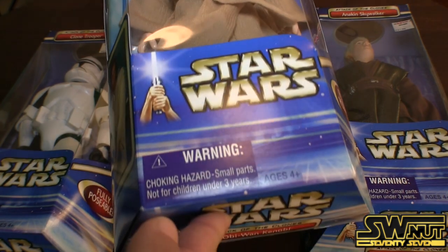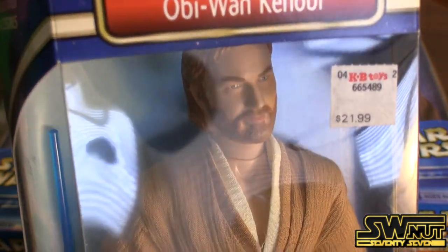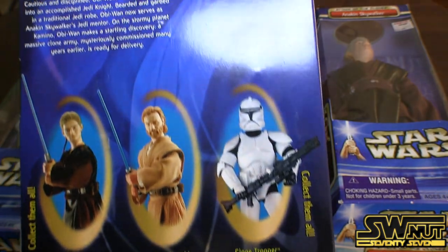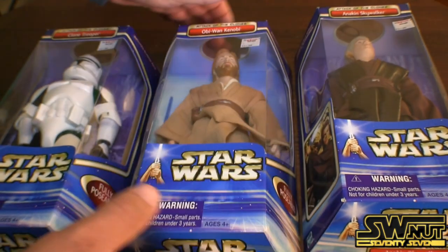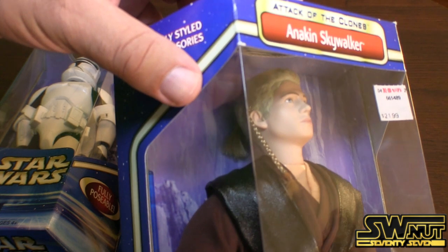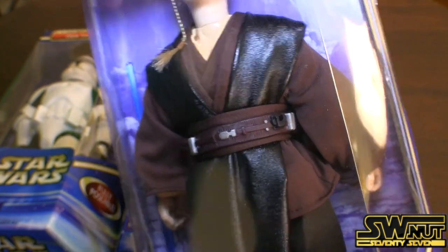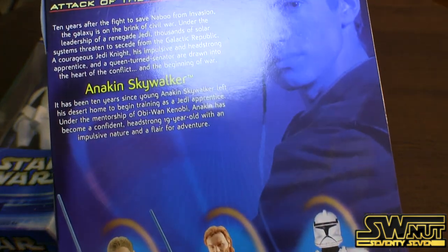Here's Obi-Wan Kenobi. He's got a cloth robe. You can see the attention and detail there. Blue lightsaber. Very similar on the back — just a little brief summary about Obi-Wan Kenobi himself. Lastly, Anakin Skywalker. He's got the braid in his hair, but the rest of his hair is plastic. He's also got a ponytail on the back. He also has a blue lightsaber. A little summary about Anakin Skywalker.